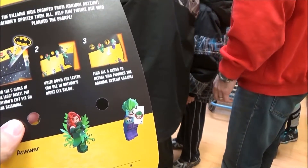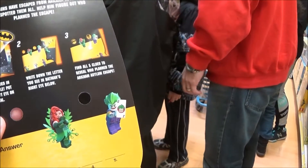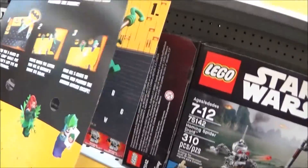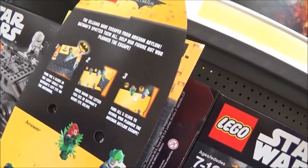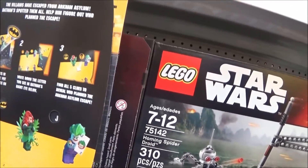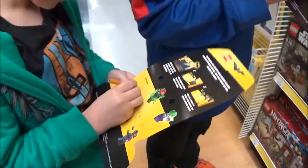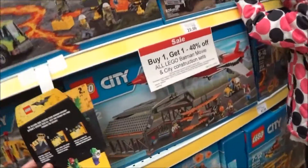Alright, check it out. Find the five clues in the Lego Elf. Put Batman's left eye on the bat signal. Write down the letter you see in Batman's right eye below. So you put them up here. That's number J. J is number one. Alright, put it up there. I told you it was probably going to be the Joker.